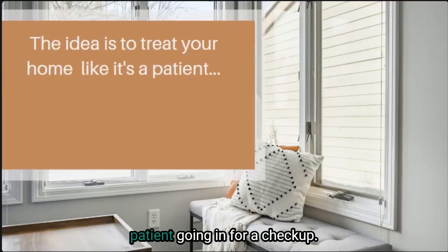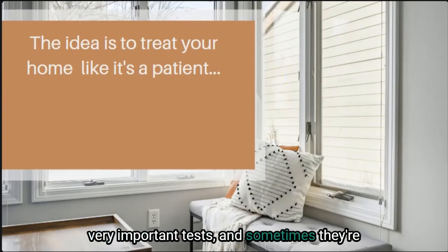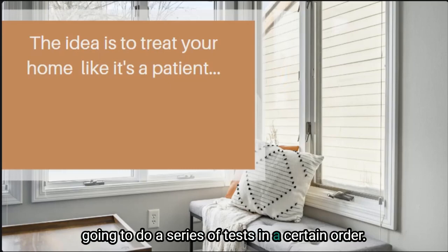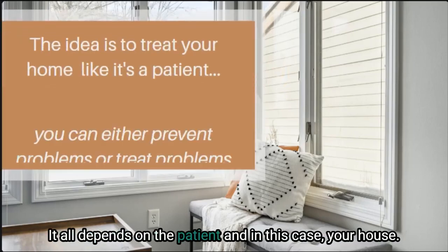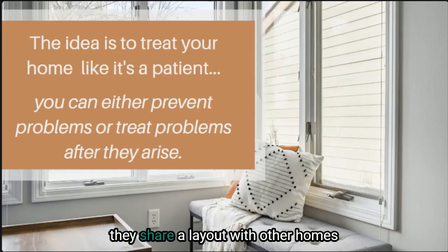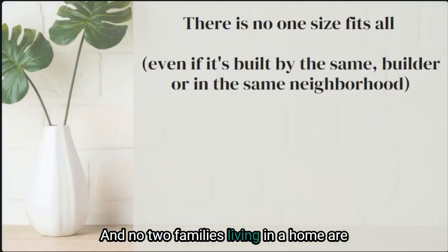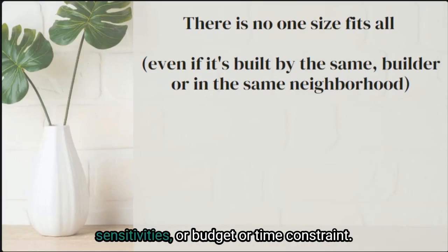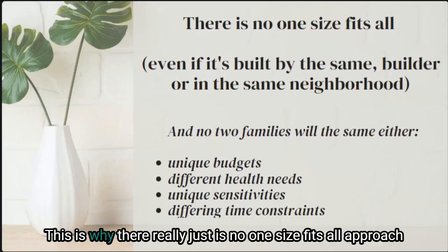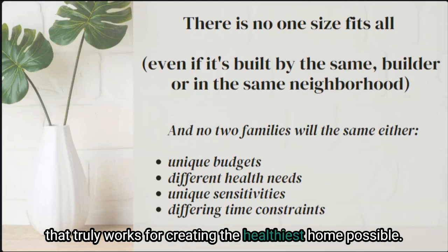Imagine your home is like a patient going in for a checkup. Sometimes a doctor is going to focus on a few very important tests and sometimes they're going to do a series of tests in a certain order — it all depends on the patient, and in this case, your house. Each house is totally different, whether they share a layout with other homes or they're built by the same builder. Really no two homes are exactly the same and no two families are going to have the same needs, sensitivities, budget, or time constraints.